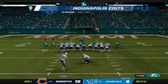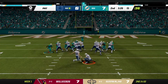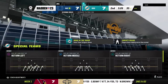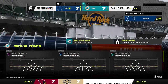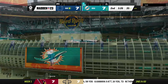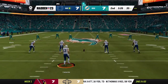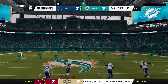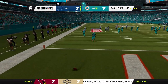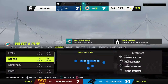Their quarterback scoring on the sneak from a yard out — the Colts are an extra point away from drawing level. Point after right down the middle and we are tied at seven. Each team has scored — seven-seven — as the kick goes away. They will not get a chance to return this one, it's through the back of the end zone for a touchback.